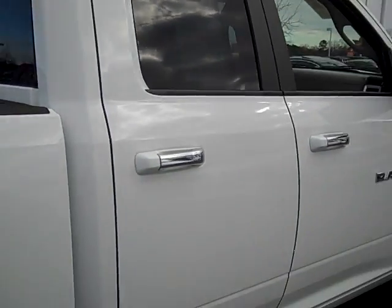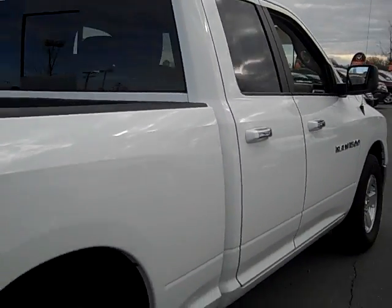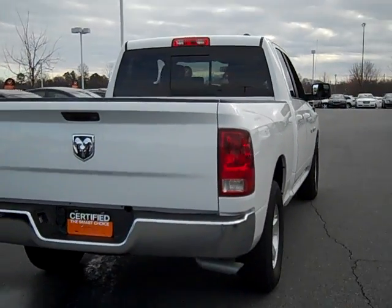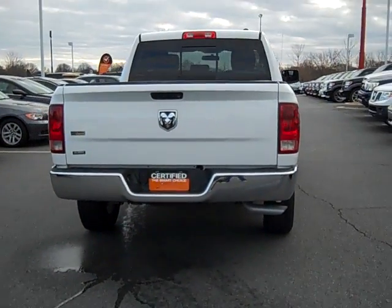This Ram comes with a 7 year, 100,000 mile limited powertrain warranty. To take a test drive in this 1500, come visit us in Cornelius off of I-77 exit 28.